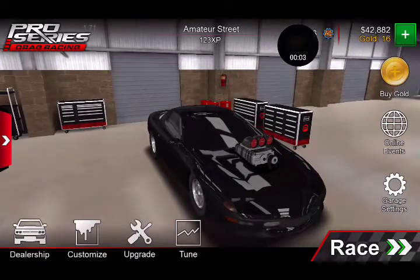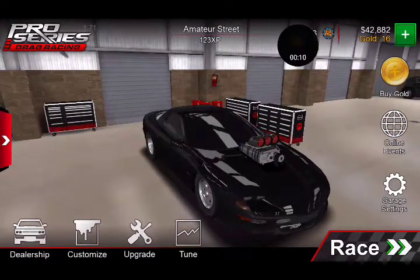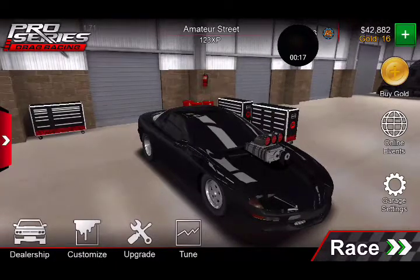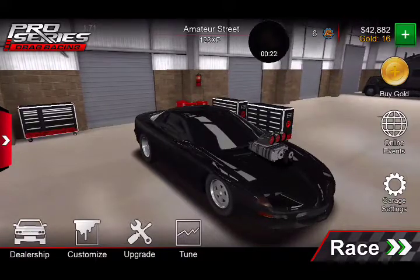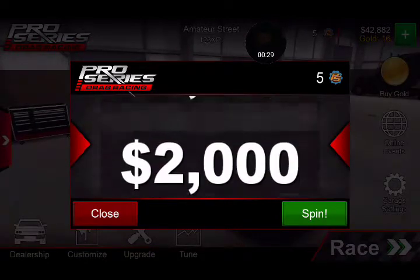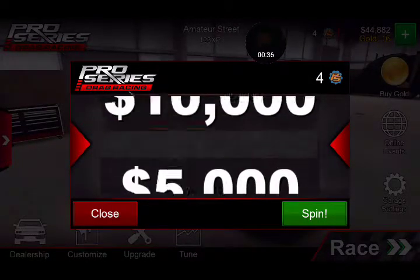Hey, what's up guys, it's Chevy Boy back on the channel and this is episode two of Pro Series Drag Racing. If you look in the upper right hand corner you'll see I went from like $90 to $42,882. I did a lot of racing but I've also got these things called wheel spins, and one of them I got like $10,000, so that was cool. Another one I got like 16 gold, so I'm gonna do all these real quick.